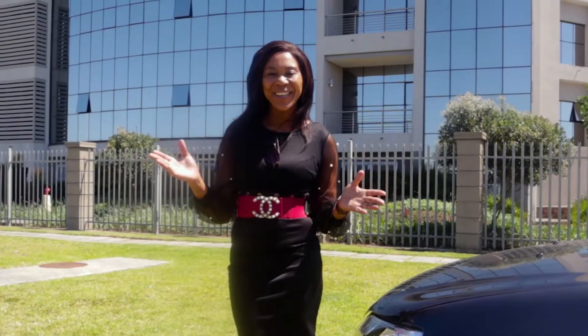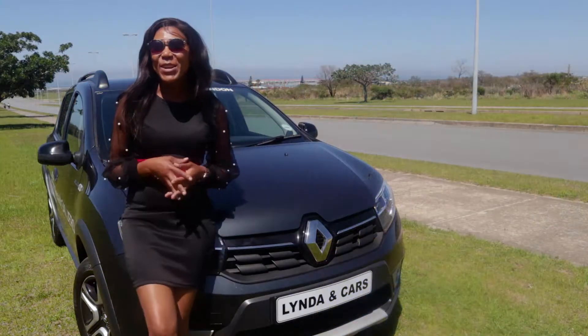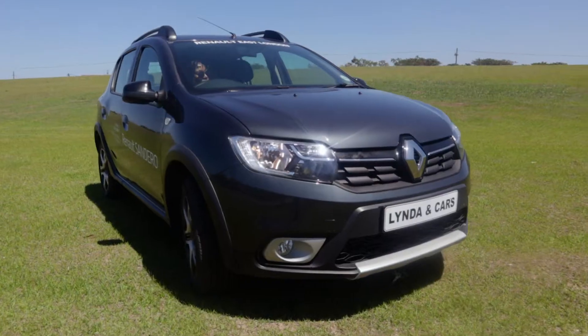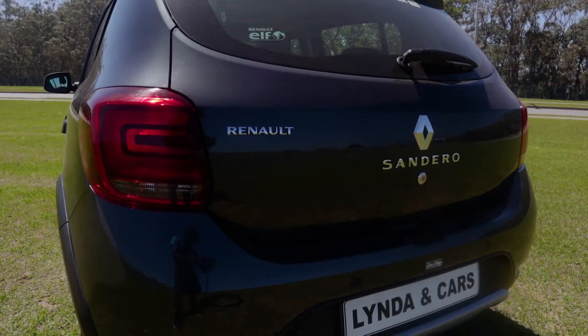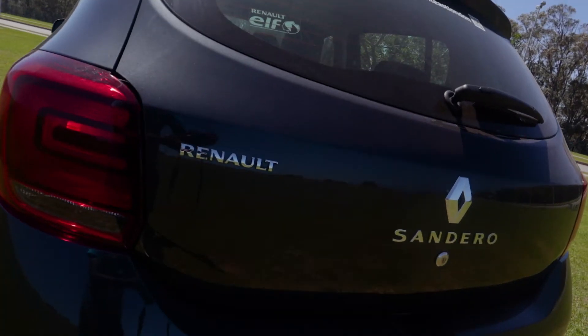It's your girl Linda, continuing with the Renault series. Today we are riding in a Renault Sandero Stepway Plus — like I said, we are in a Stepway today, and it's a Stepway Plus, not just any Stepway. It's a sporty utility vehicle with a 1.5-liter engine, and it gives presence with its stunning metallic colors.